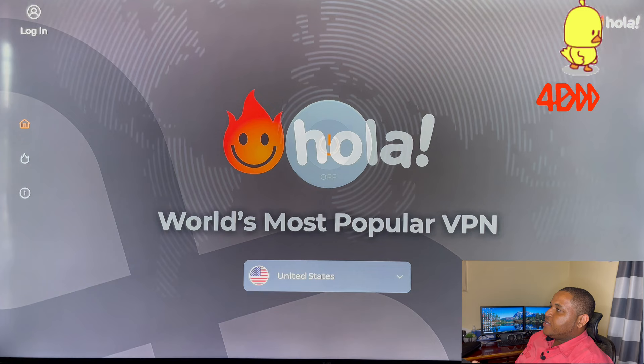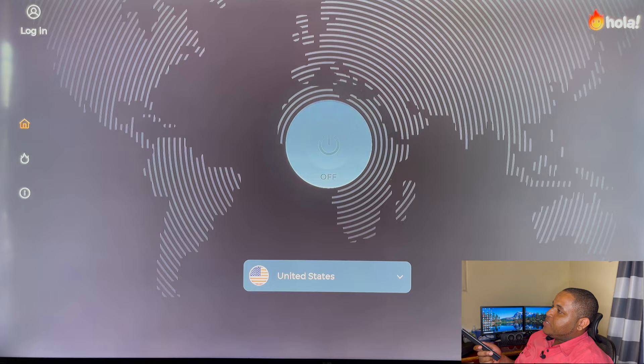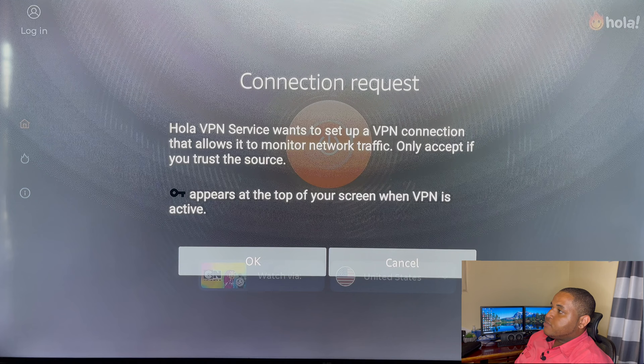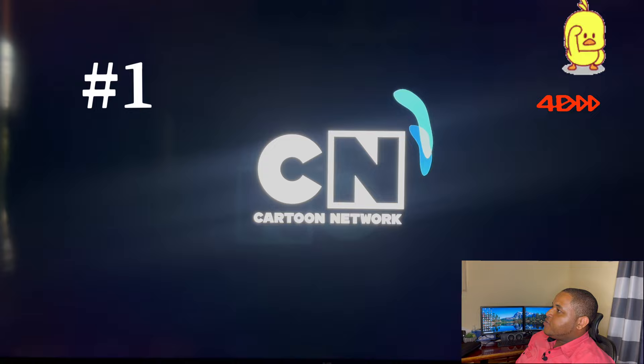We're going to go into our VPN and power it on. We're going to accept these terms, and then go to our Cartoon Network app, which is going to give us access just as if we were overseas. Cartoon Network is now loading — let's fast forward through the intro.